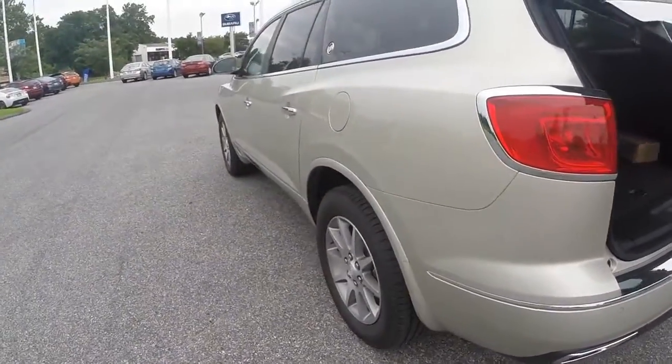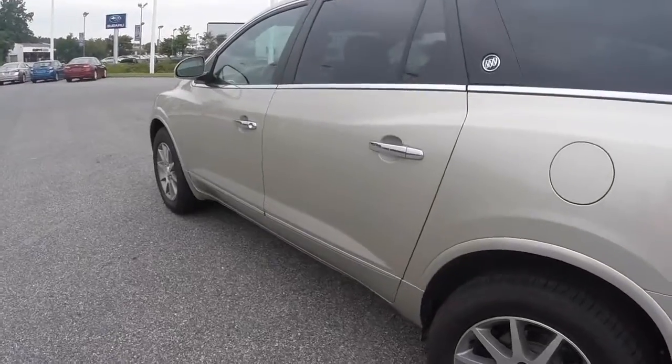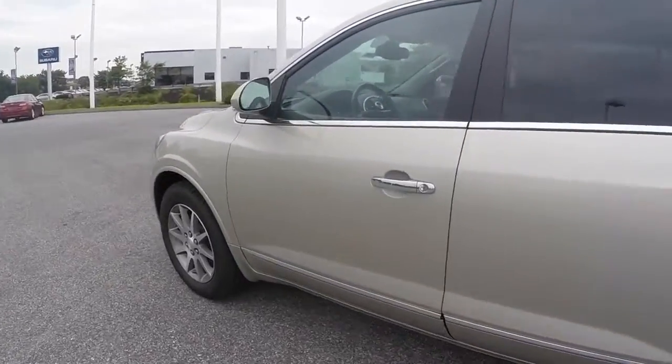This specific model is the Champagne Silver paint color in the leather trim level.